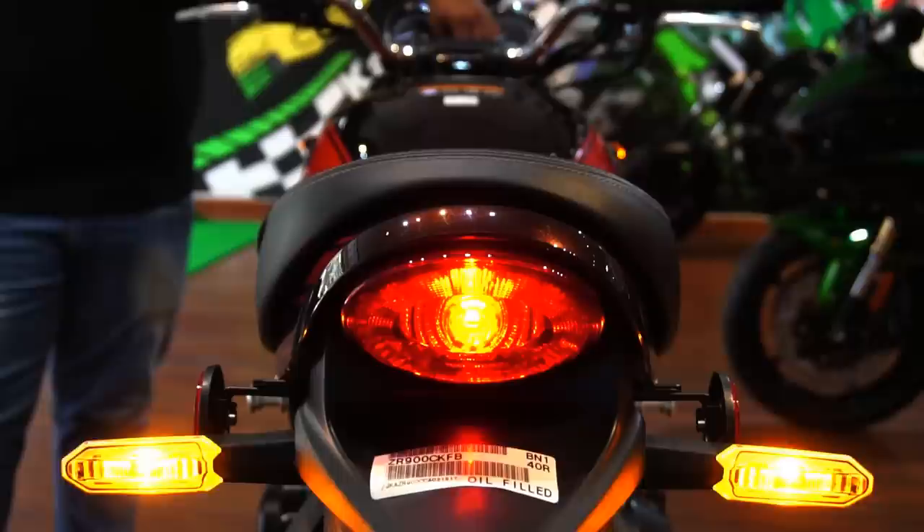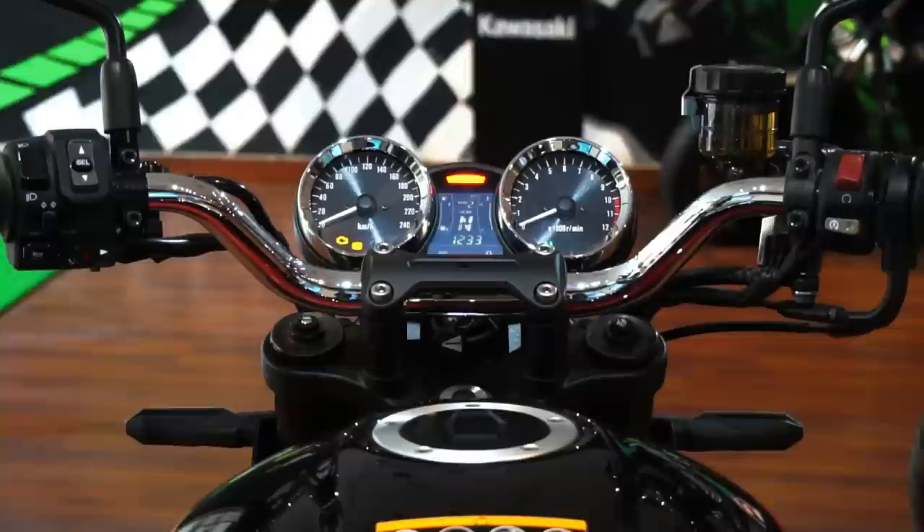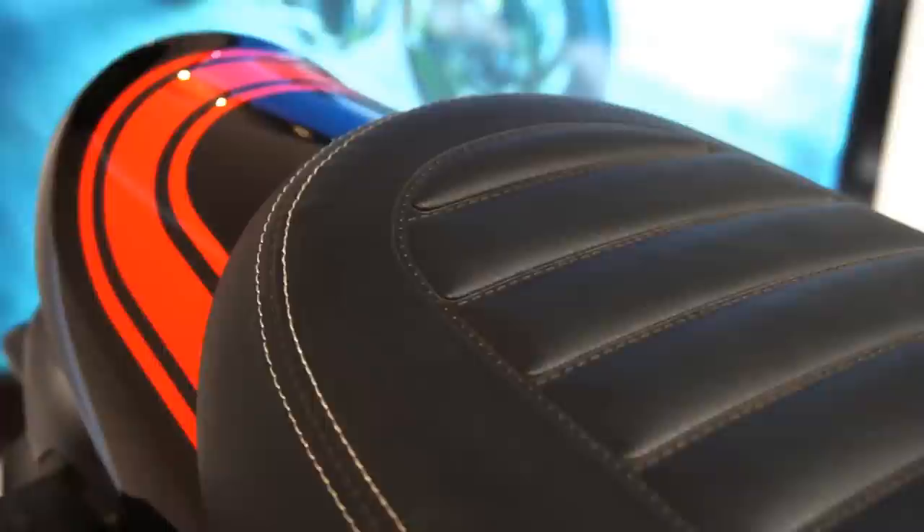Hello there guys, welcome to Dino's Vault and this is the Kawasaki Z900RS — Kawasaki's effort to raise the Z1900 legend back to life from its glorious ashes.